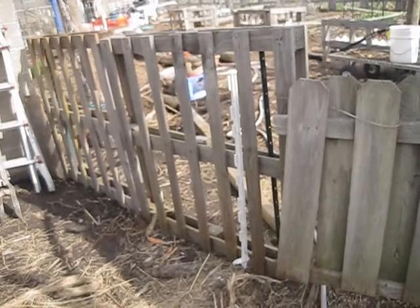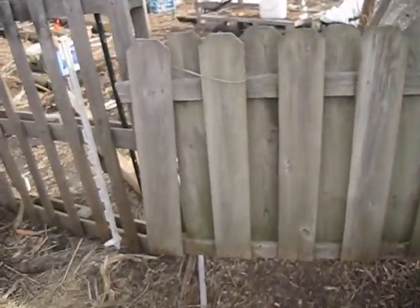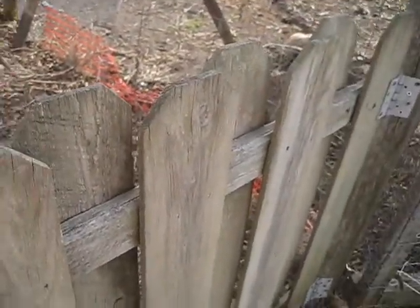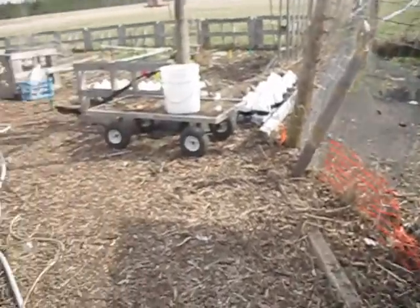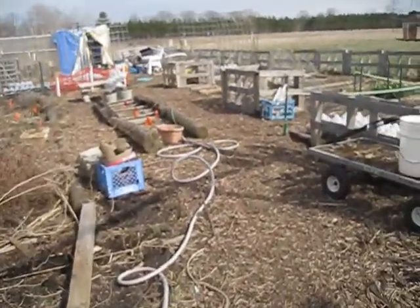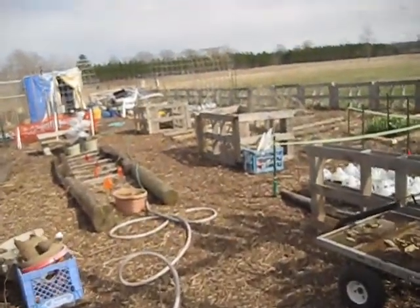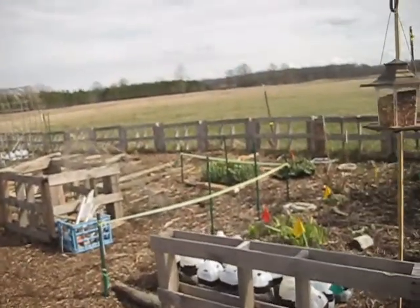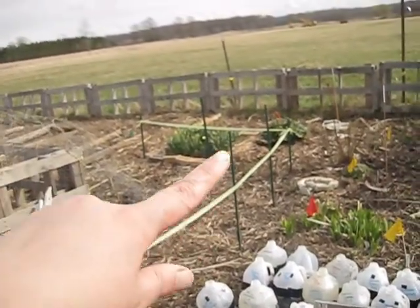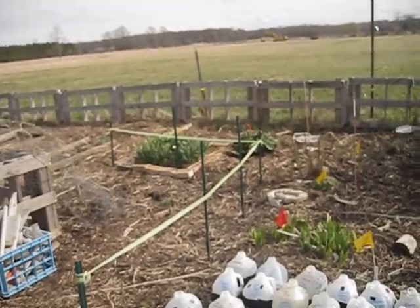My husband redid the fence, which gave me a little bit more garden space, and the gate works much better. I'm going to go inside. The garden is starting to shape up a lot — it's a lot different than it was.